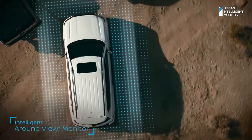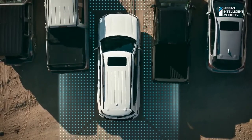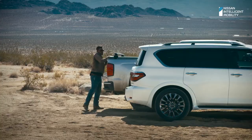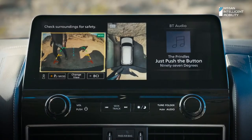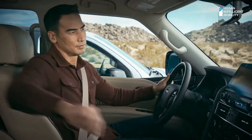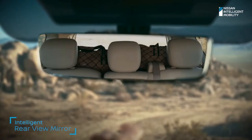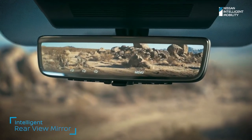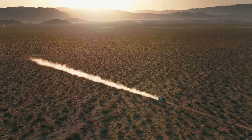Intelligent Around View Monitor helps you see better in front, behind, and even from above, with a virtual overhead view. It can even alert you when moving objects get too close. And when you can't see out, Intelligent Rear View Mirror gives you a clearer view no matter how much is back there. With technology like this that has your back, you can focus more on what matters most — the adventure.